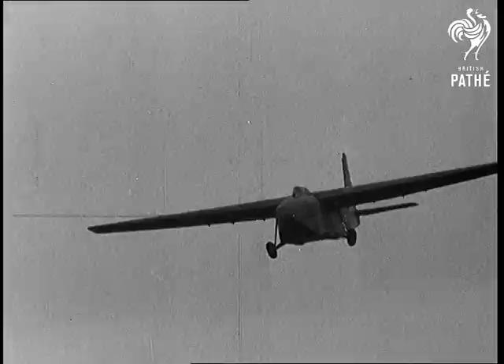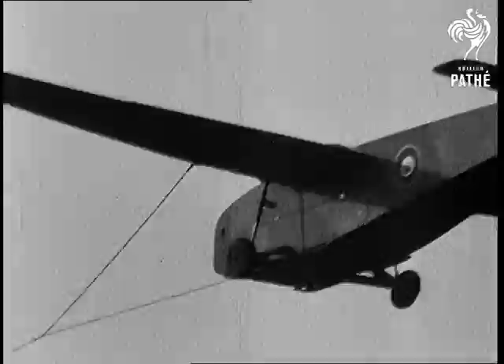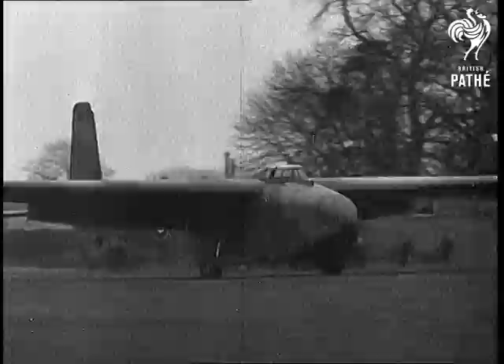The largest wooden aircraft ever constructed, the Hamilcar glider, needs one of our largest four-engined bombers to tow it. A big brother to the famous Hotspur glider, the Hamilcar, when fully loaded, weighs over 16 tons. And nearly half of that weight can consist of a cargo of heavy armoured vehicles or guns. This engineless wonder was designed to carry almost its own weight in the form of military load.